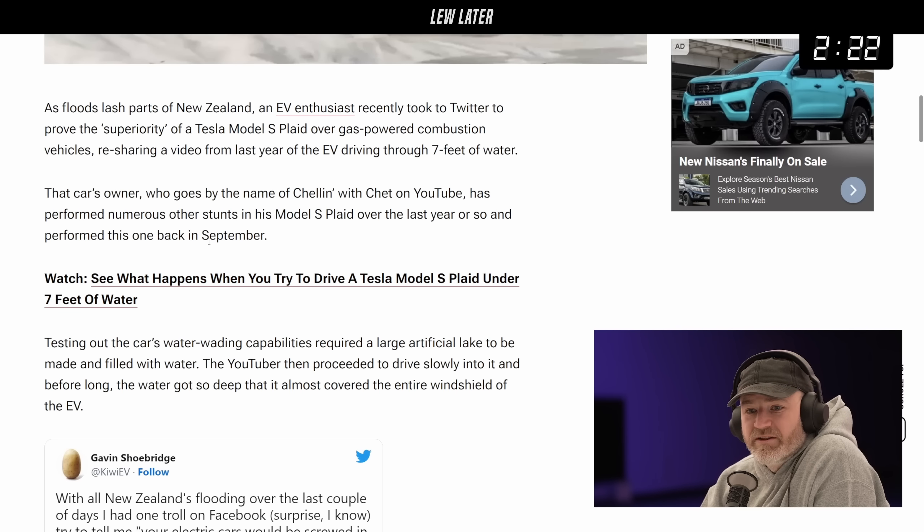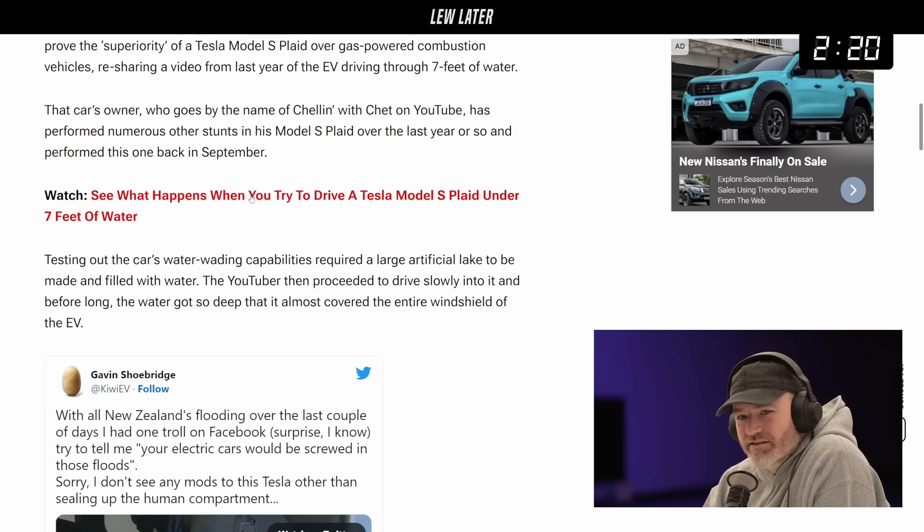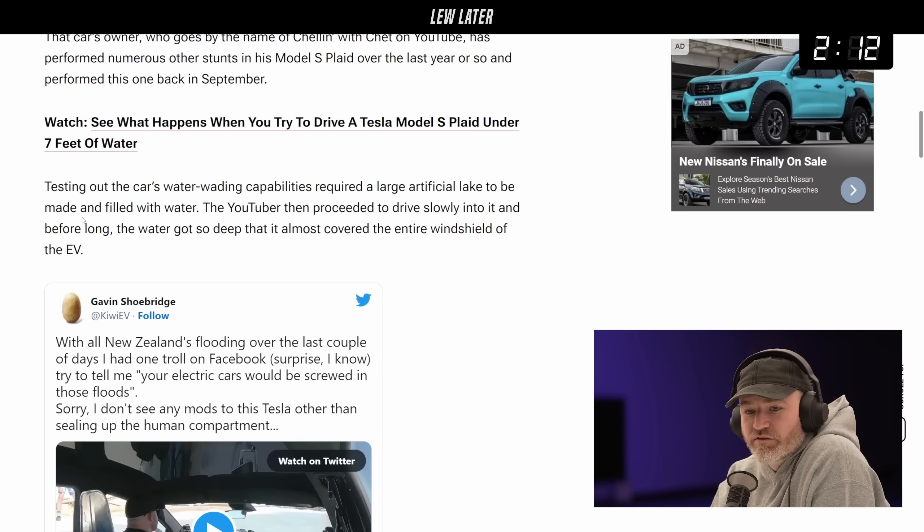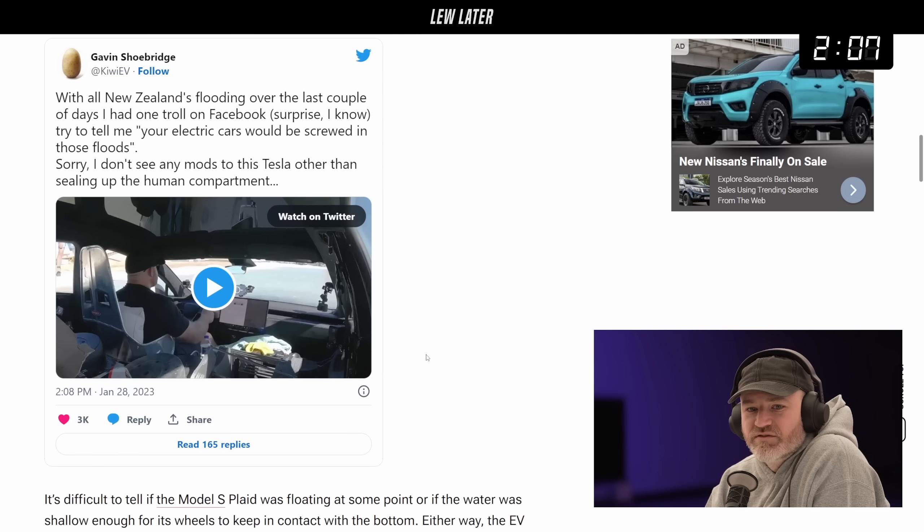The car's owner, who goes by the name of Chelyn — I think we talked about this before. Chelyn on YouTube has performed numerous stunts. With all of New Zealand's flooding over the last couple of days, I had one troll on Facebook try to tell me electric cars would be screwed in these floods.